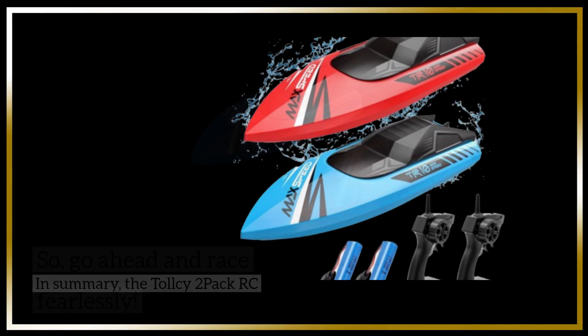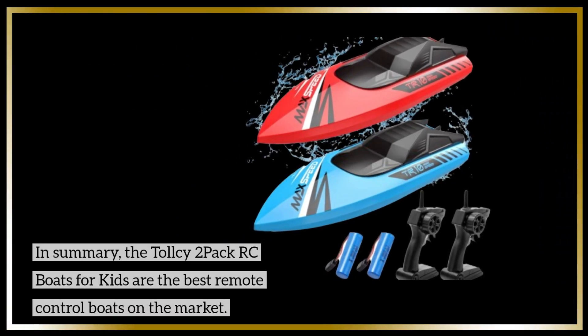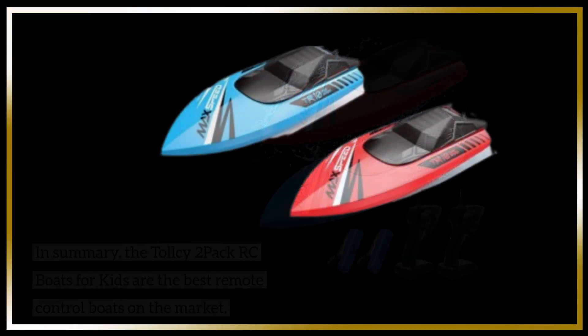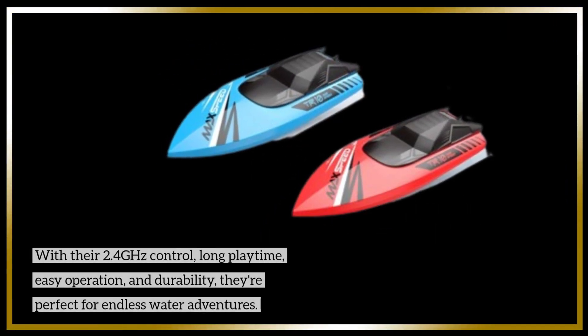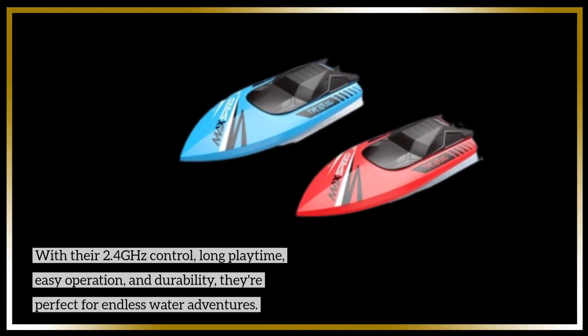In summary, the Tall Sea 2-Pack RC Boats for Kids are the best remote control boats on the market. With their 2.4 GHz control, long playtime, easy operation, and durability, they're perfect for endless water adventures.